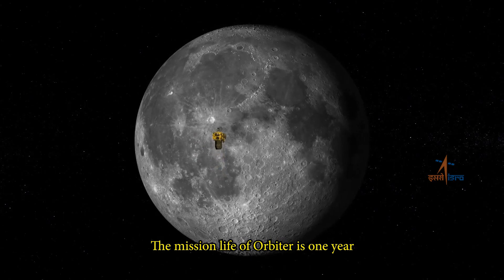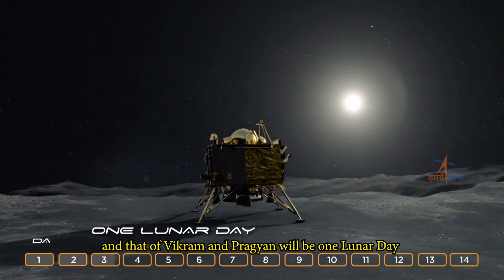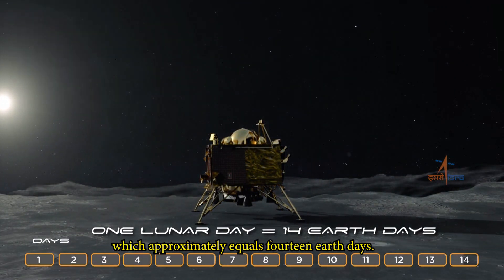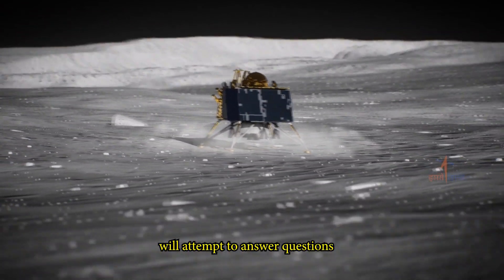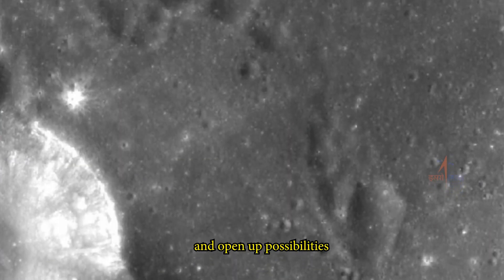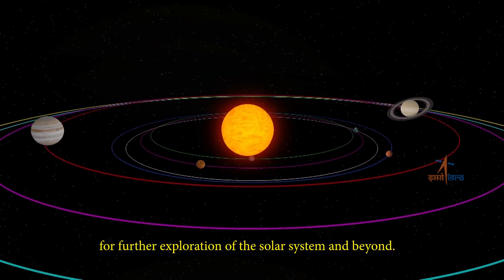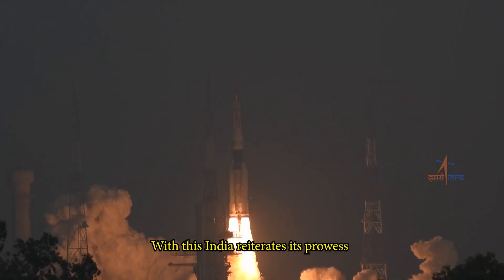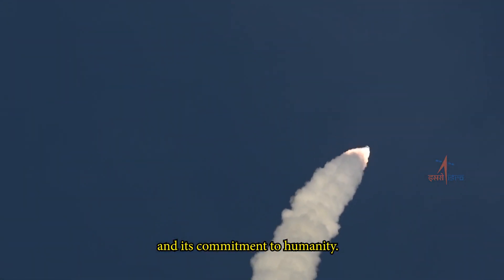The mission life of the orbiter is one year, and that of Vikram and Pragyan will be one lunar day, which approximately equals 14 Earth days. Chandrayaan-2 will also attempt to answer questions on the yet unexplored lunar surface and open up possibilities of using the moon as a platform for further exploration of the solar system and beyond. With this, India reiterates its prowess in space technology and its commitment to humanity.